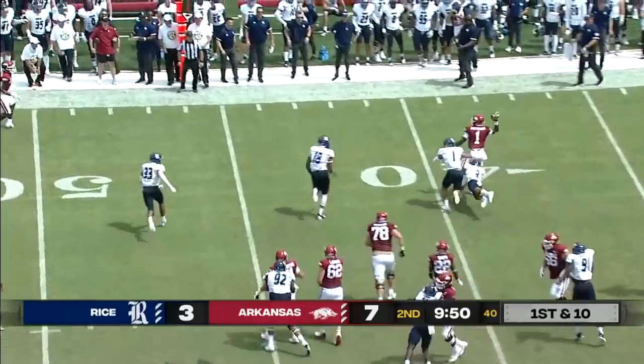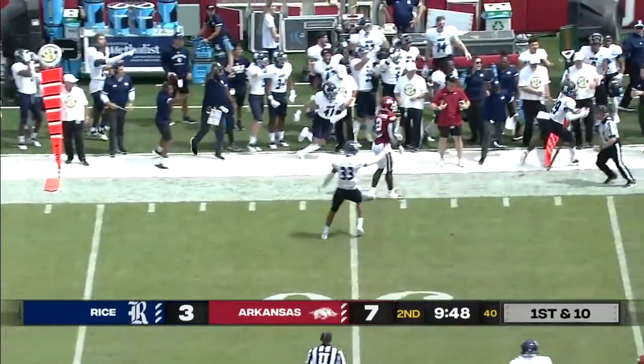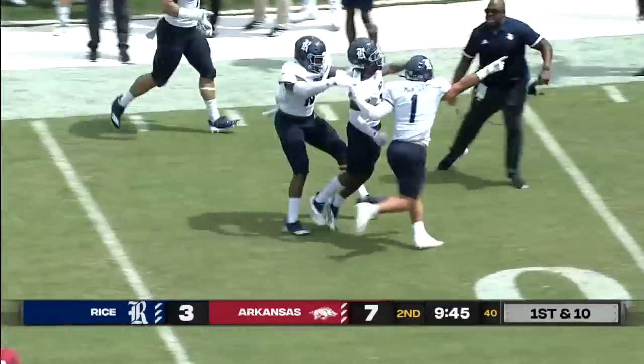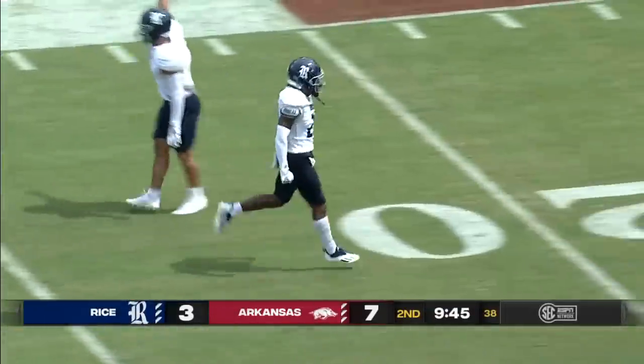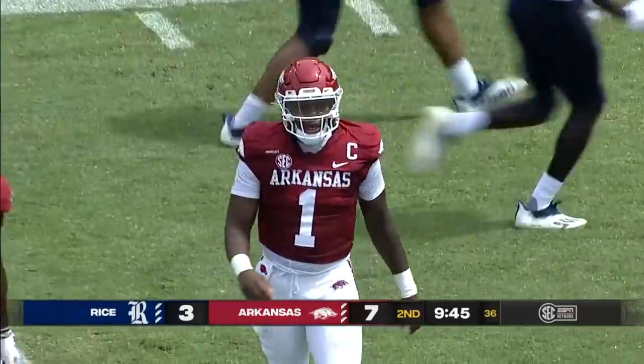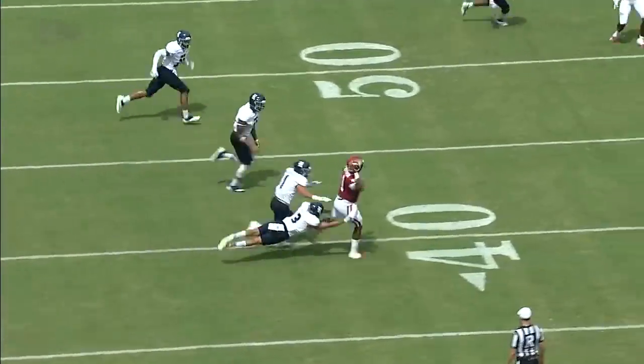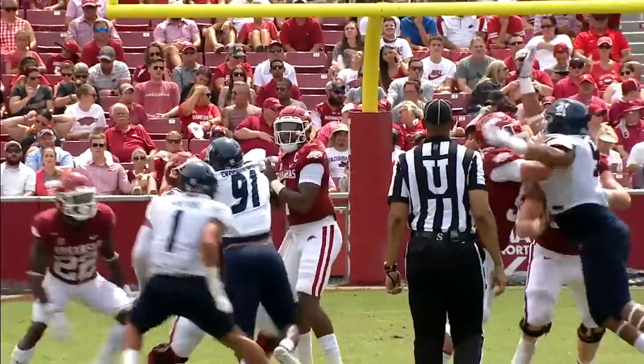All sorts of time. Pressure finally gets there. The Owls converge. The throw to the sideline might be picked off — yes, Sean Fresh got in front of it. The freshman from Austin, Texas. Fresh just steps right in front of this ball. Jefferson thought he was going to break free, but Fresh gets both feet down — a great play by the first-year starter.